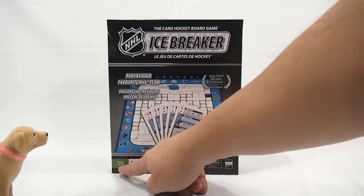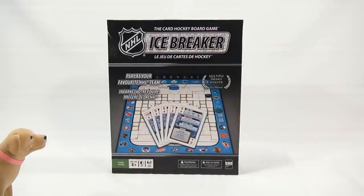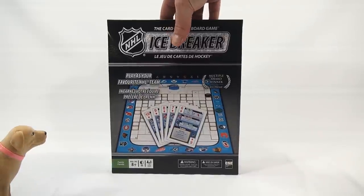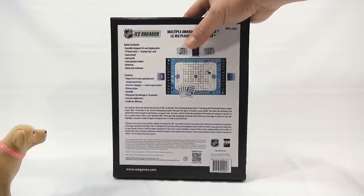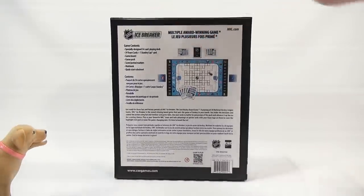This is a CSE Games. It says family on it. Age is eight plus. It's a 30-minute game. Unless you're with Butch, it's going to end up being like a three-hour game. At least 90 minutes.